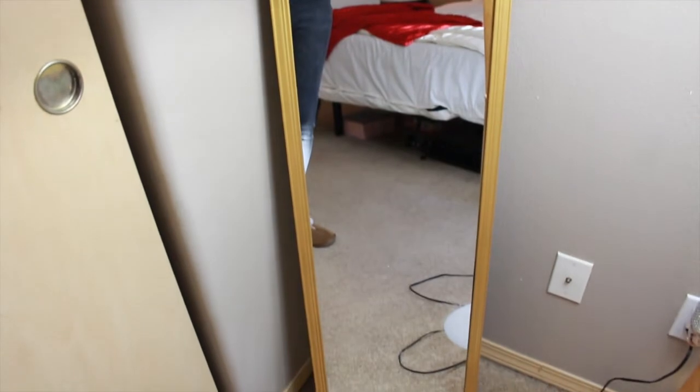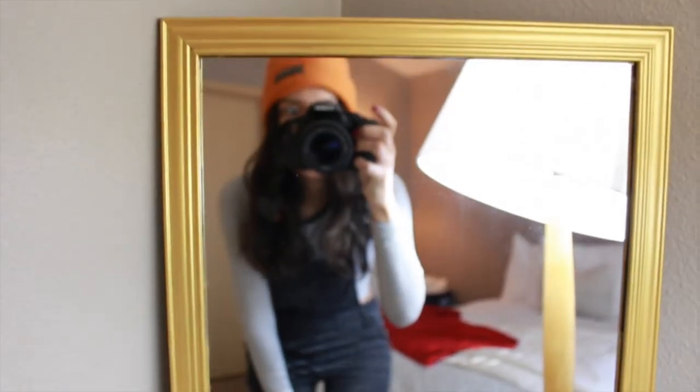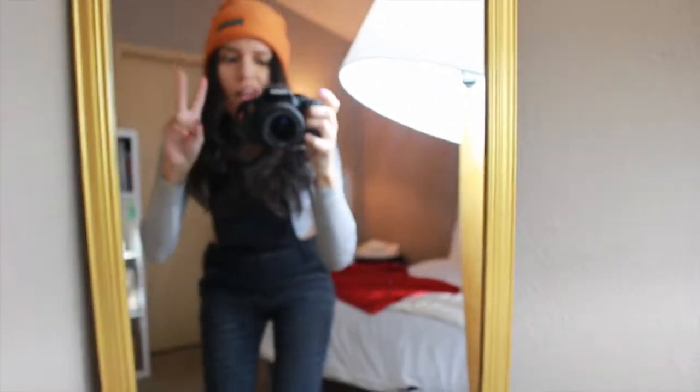And the mirror — I painted it gold because I felt like it matched the decor better. That's from Walmart, it was like five bucks. They have those cheap mirrors and we just painted it and it looks way more expensive.